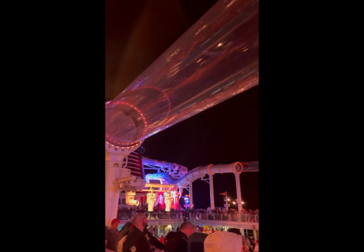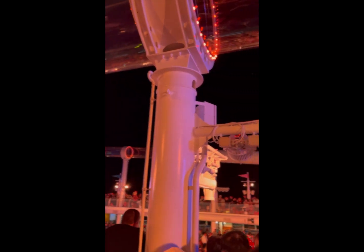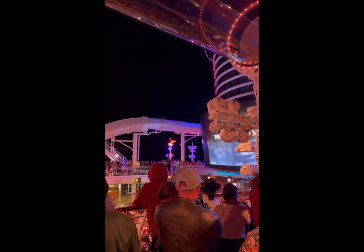If you missed riding the aqueduct on embarkation day and want to avoid long lines, don't forget you can ride even at nighttime. The views from the aqueduct overlooking the pool deck at nighttime are amazing.